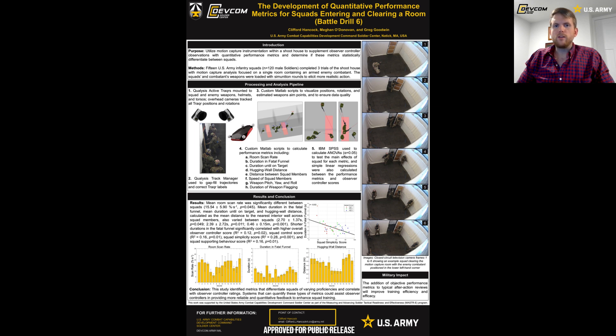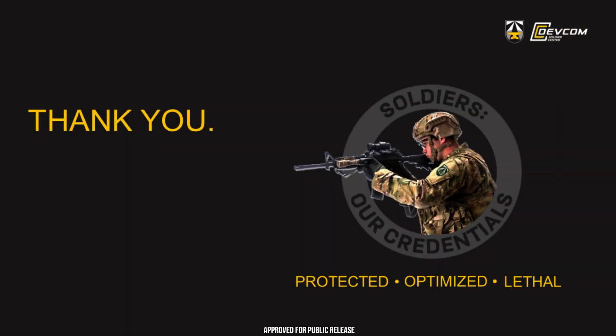Again, I want to thank you so much for listening to the presentation. I wish I could have been there to talk with you in person. If you have any questions, feel free to reach out to me at the email at the bottom of the poster. Thank you so much and have a great rest of your conference.